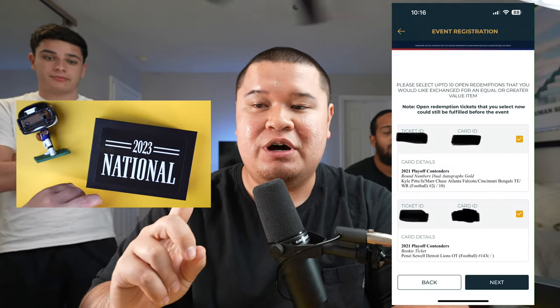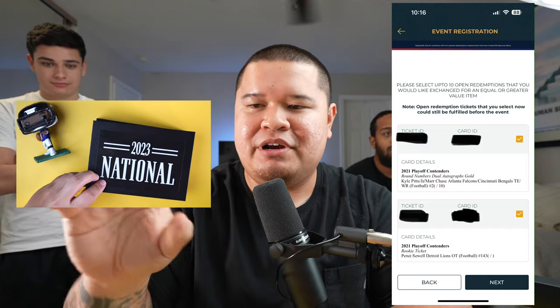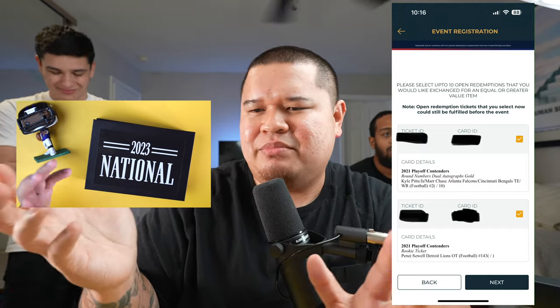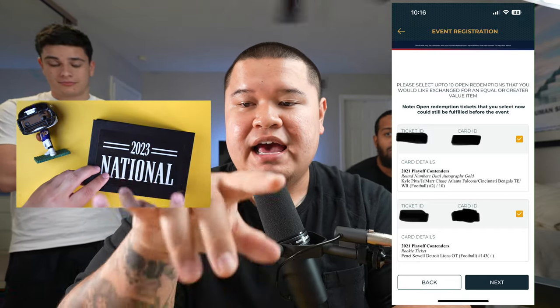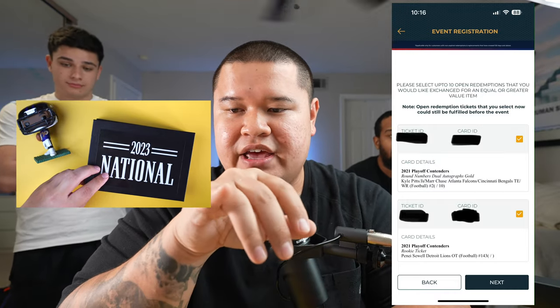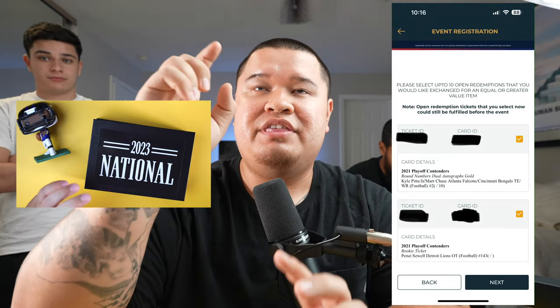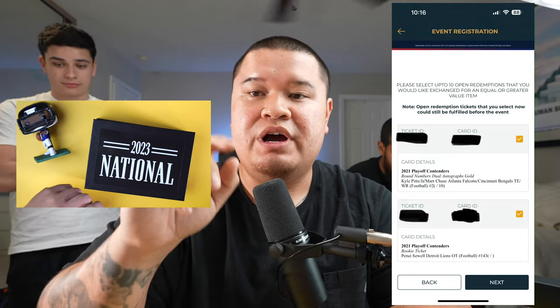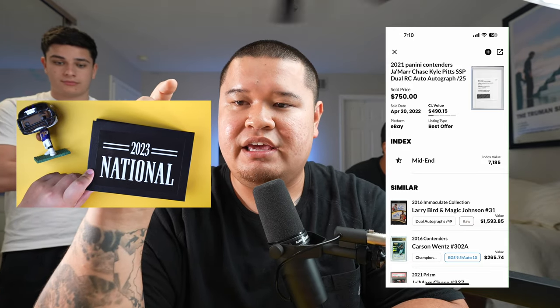For this video we're going to open them and see what we get. We're going to put a screenshot so you guys know I'm not lying — it's my actual appointment with my ticket ID. So it's 2021 Playoff Contenders — paper, out of 10 — Jamar Chase, Kyle Pitts sticker autos gold from 2021, and then a Penny Sewell Detroit Lions.